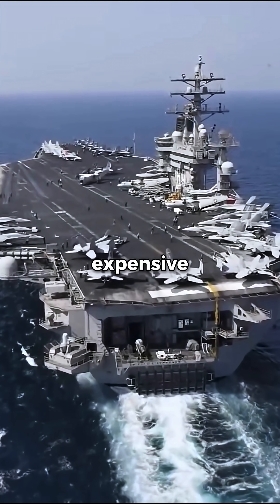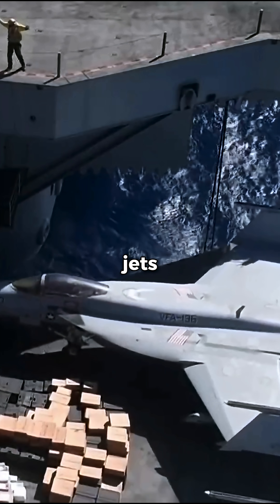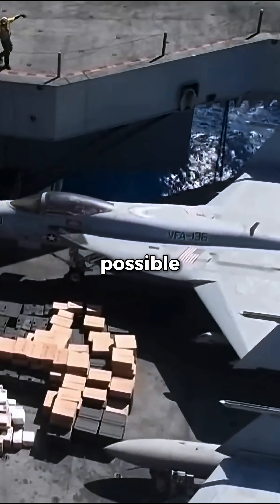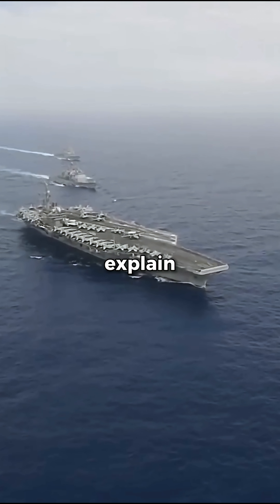Why do aircraft carriers, the most expensive warships on earth, sail directly into the wind to launch their jets? It seems like the worst possible idea, but it's a secret that makes them so deadly. Let me explain.